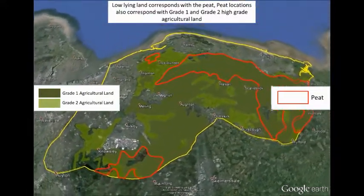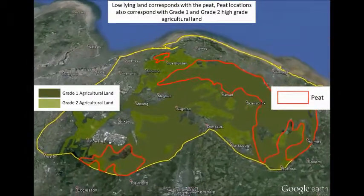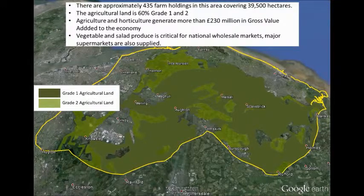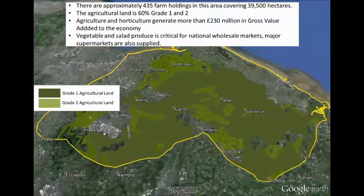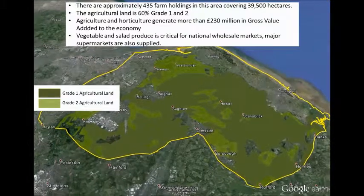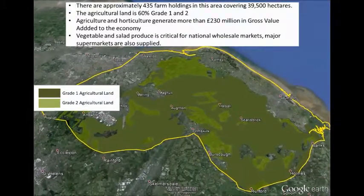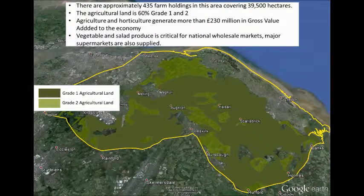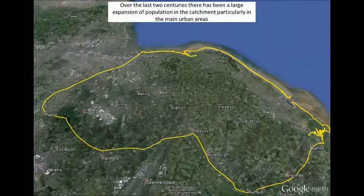There are approximately 435 farm holdings in this area covering 39,500 hectares. The agricultural land is 60% grade one and two. Agriculture and horticulture generate more than 230 million pounds in gross value added to the economy. Vegetable and salad produce is critical for national wholesale markets, and major supermarkets are also supplied.